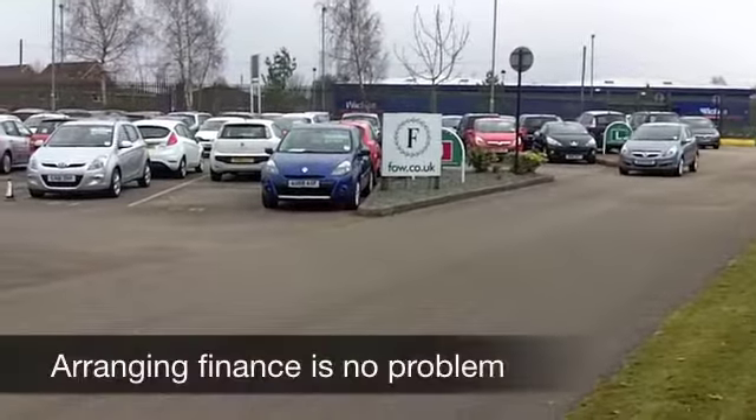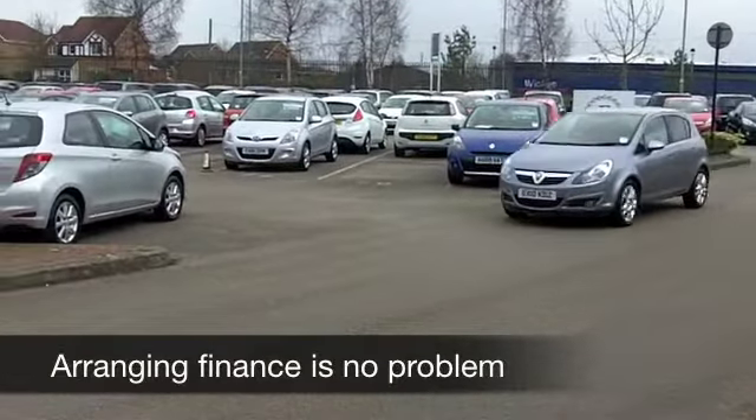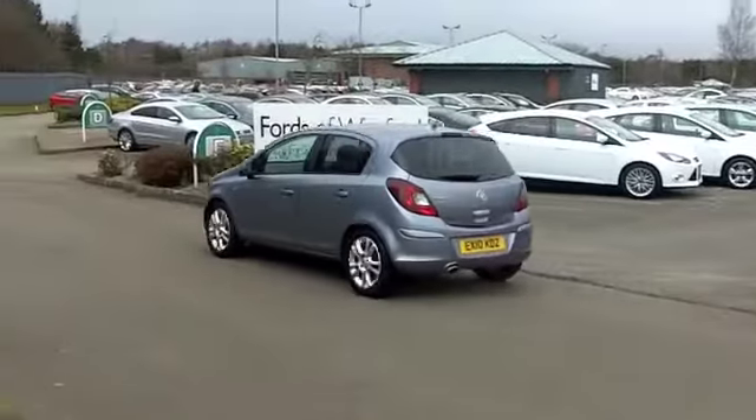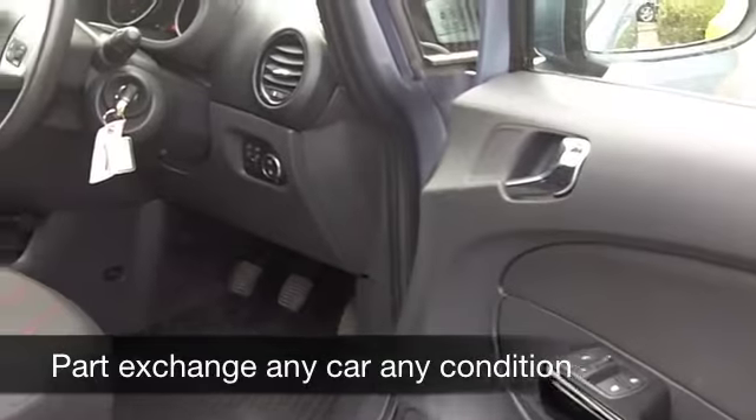This one from 2010 looks really nice in metallic silver, and you've got a nice set of alloys there as well. It's a 1.2 16 valve — you're going to get about 53 to around 60 to the gallon on an average run, so the running costs are going to be quite keen.